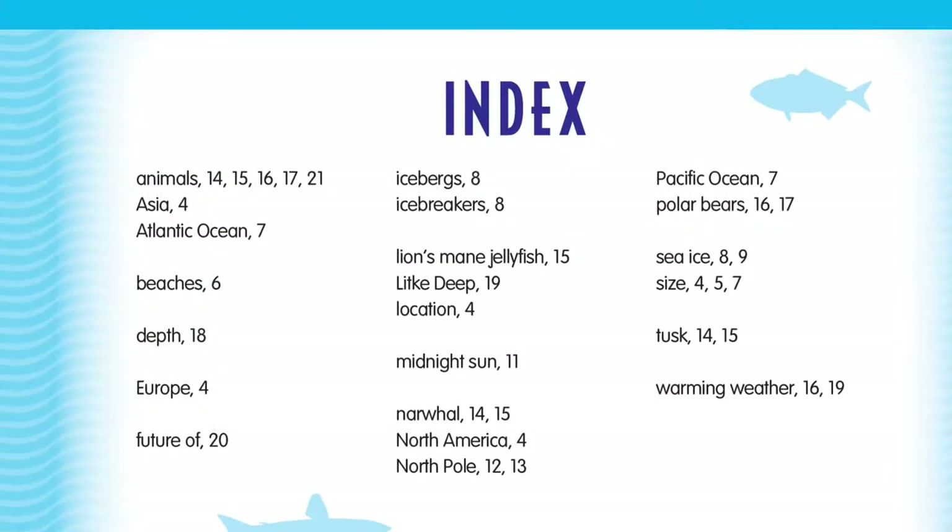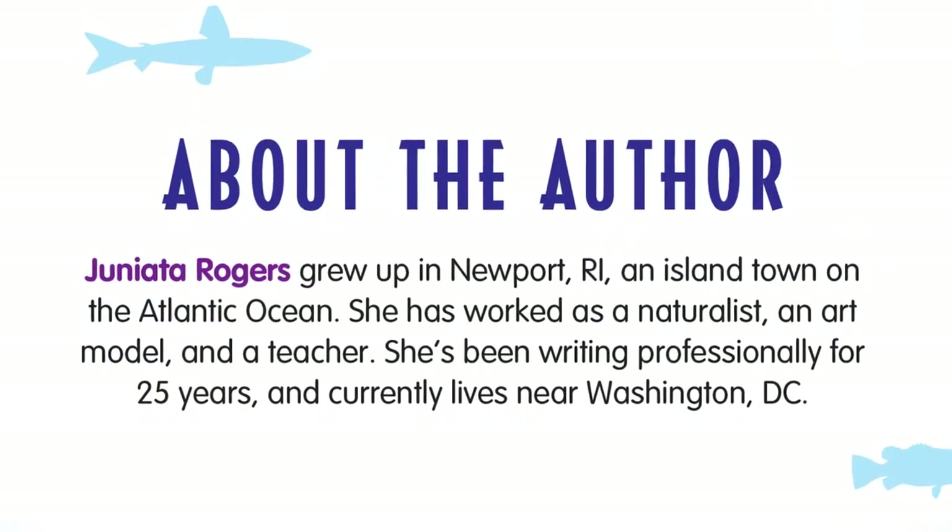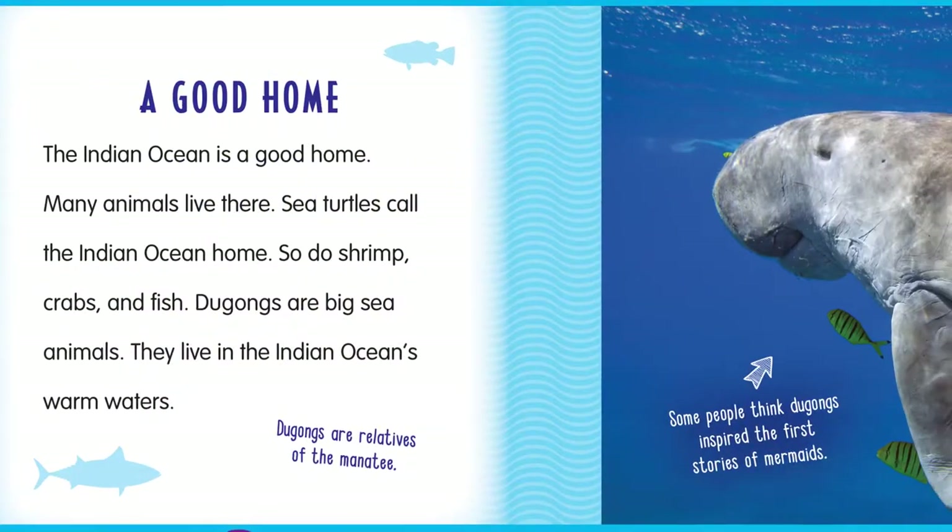Captions supplement the text. A table of contents, a phonetic glossary, and an index all aid in comprehension, while sources for further research and an introduction to the author provide even more resources for voracious young readers.